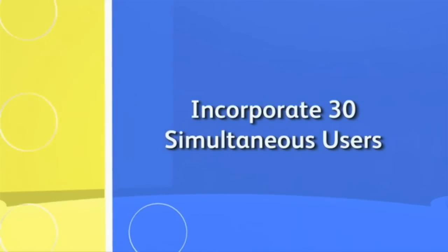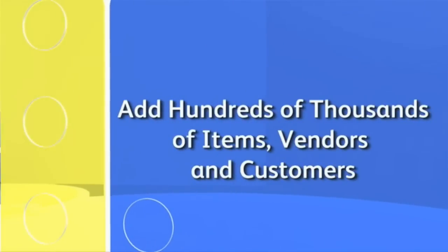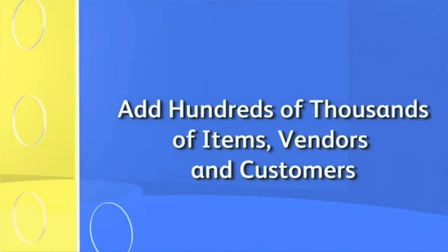Enterprise Solutions will scale with your business, enabling you to incorporate up to 30 simultaneous users. You can add hundreds of thousands of items, vendors and customers, so you have plenty of room to expand.